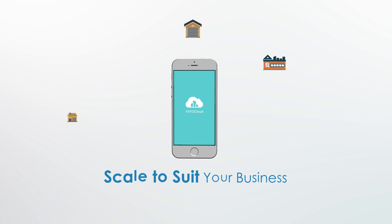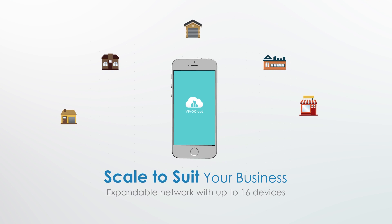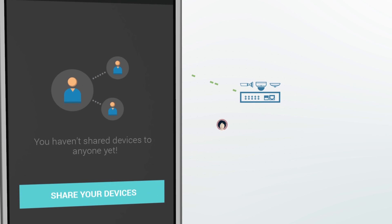VivoCloud is scalable to suit your business. Its network is expandable for up to 16 devices, including NVRs and cameras.